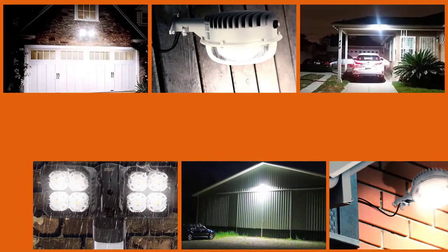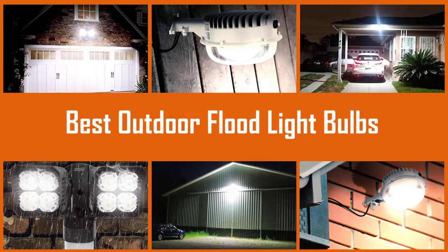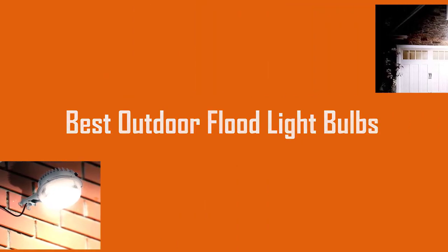In the modern era of energy-efficient devices, we are in a constant search of lights that will give out not only powerful light, but also be friendly to nature. If you also want to have a well-lit area with the minimum of energy spent, choose the best outdoor floodlights.